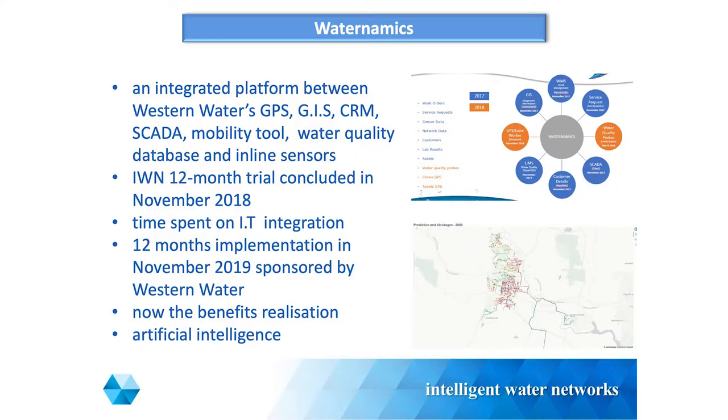For those that don't know what Waternamics is about, it's a dashboard of multiple systems. Previously, prior to Waternamics, if we had a call that went into our operation centre, someone would look at our CRM, then go to the GIS, then go to our mobility tool, then go to SCADA. From a customer's experience, they're waiting on the line while we're fossicking through all these different databases. Waternamics is a dashboard for all of those databases.